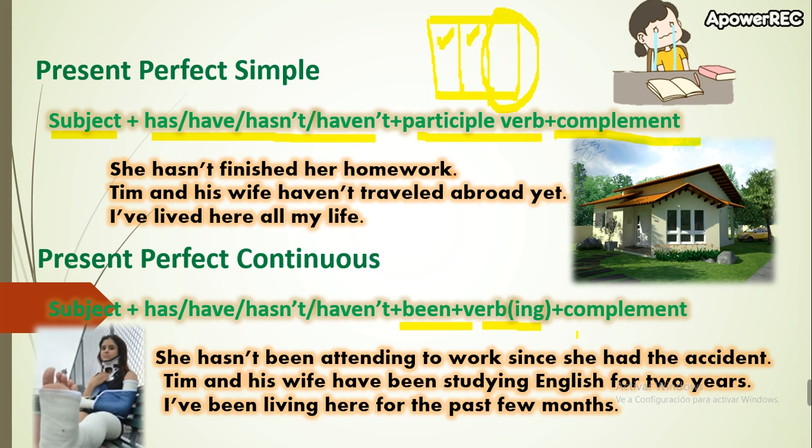Finally, we add the complement. The complement is optional — if you want, you write it; if you don't want to, you don't. It depends on you.